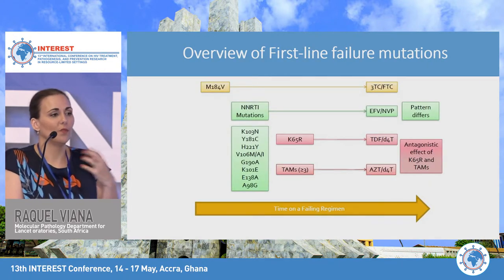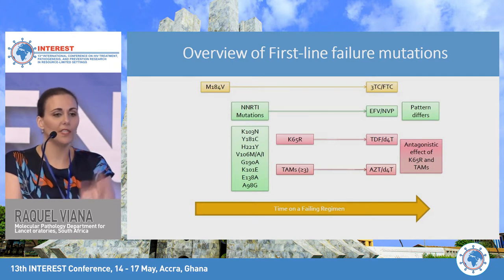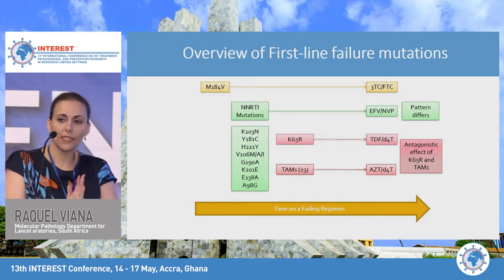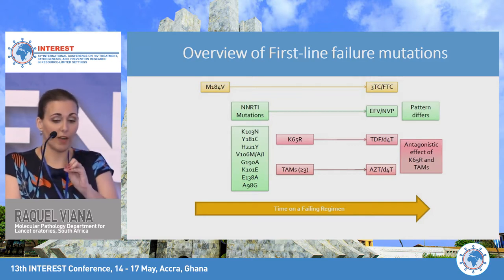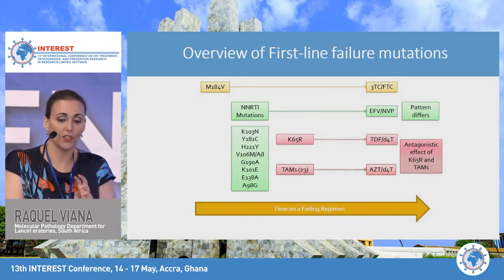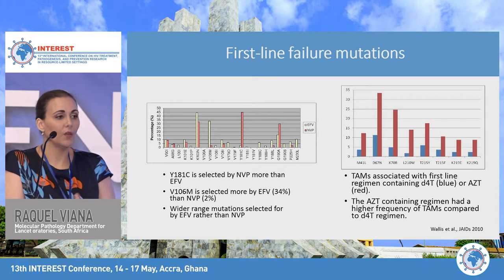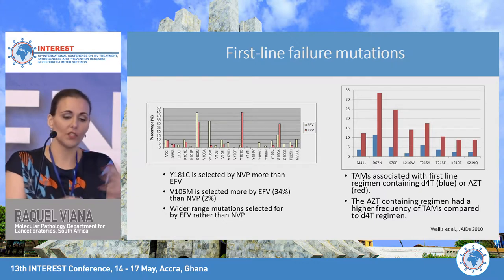With first-line failures, we can already see patterns and know how resistance will evolve with NNRTI-based regimens. The pattern is: first you see the M184V mutation linked to 3TC or FTC usage, followed by NNRTI mutations linked to efavirenz or nevirapine — with different mutation patterns depending on which drug is used — and finally the K65R linked to tenofovir and thymidine analog mutations linked to AZT. Nevirapine more frequently selects for Y181C; efavirenz more commonly produces V106M and selects for a wider range of mutations.